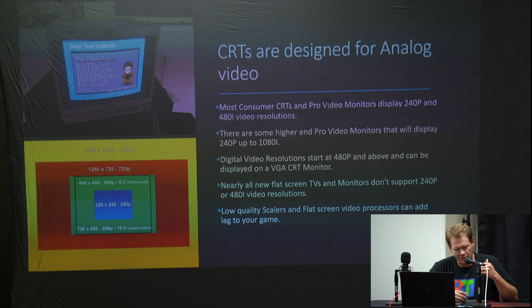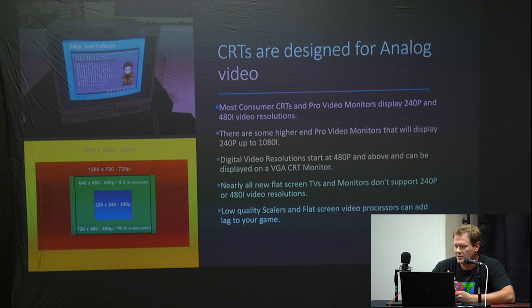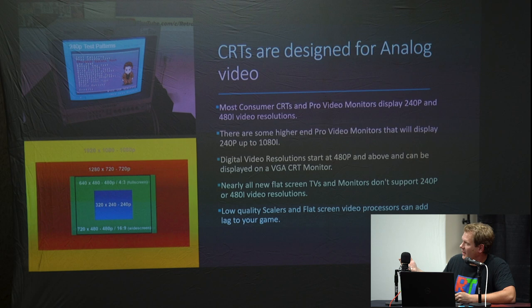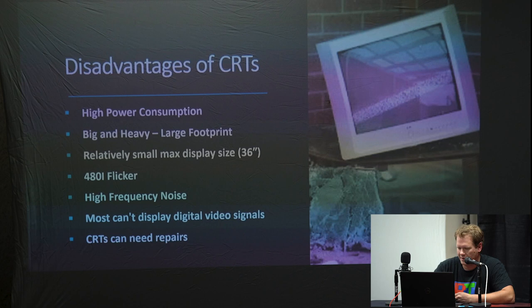Some higher pro-end models support a full range from 240p all the way up to 1080i. Digital video started at 480p, which can only really be displayed on VGA CRT monitors or one of those pro monitors that can go through the whole spectrum. Nearly all flat screen TVs and monitors don't support 240p or 480i, and low-quality scalers add further problems.